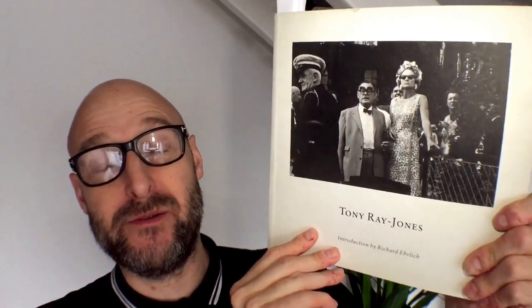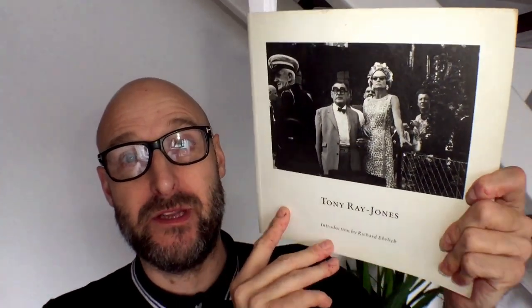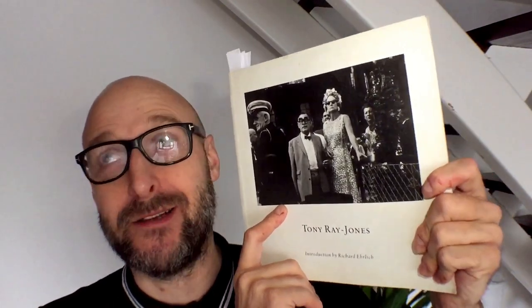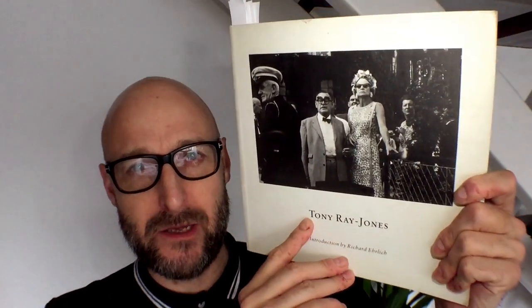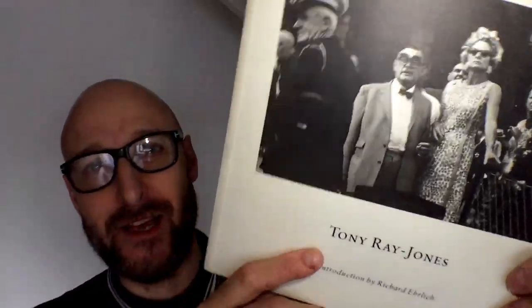I got this book on my 21st birthday from my mentor Jeff Pick, when I was working at the Harston Essex Observer. He got me into Tony Ray Jones, Henri Cartier-Bresson, and all the other street photographers and amazing photographers of the time. So R.O.P. Jeff Pick - thank you very much for that. It's a book, as you can see, quite knackered and well thumbed.